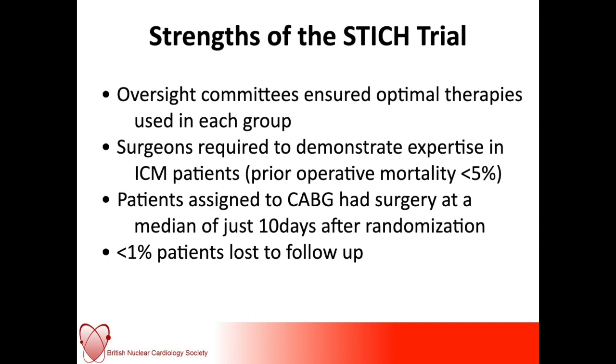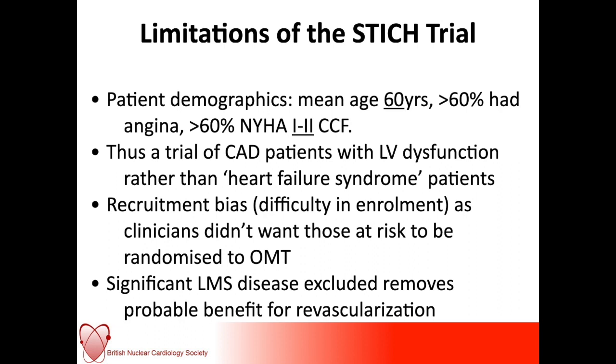In terms of demographics, around 60% — more than two-thirds — had angina, and more than two-thirds had little symptoms of congestive cardiac failure. So this was really a trial of patients with coronary disease and LV dysfunction rather than heart failure syndrome patients presenting in extremis with pulmonary oedema. There was also a bias, as many centres didn't enrol patients because physicians didn't want patients randomized when they felt they were better off managed in one way or another. Significant left main stem disease was excluded, which removes a lot of the potential benefits for revascularization.